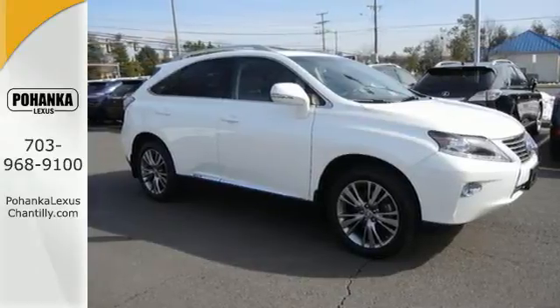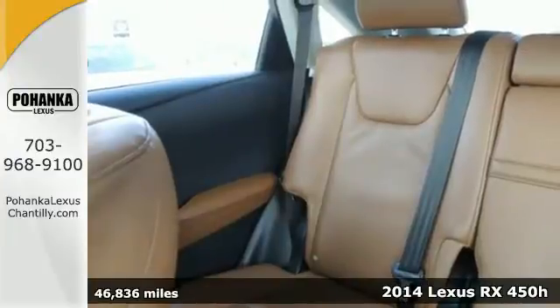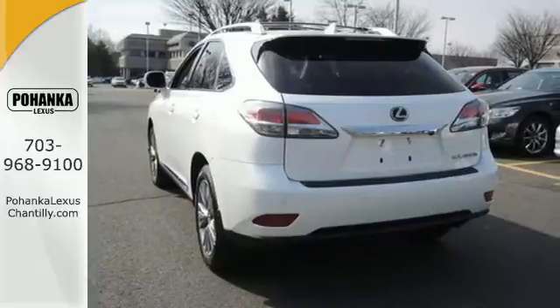It's a 2014 Lexus RX 450h. Experience and enjoy normal, sport, eco, and EV driving modes for the perfect mix of power and efficiency.